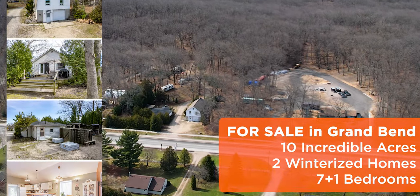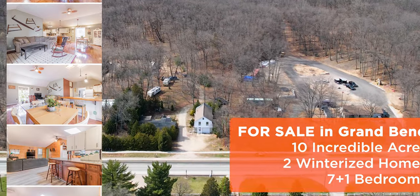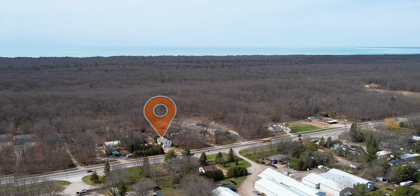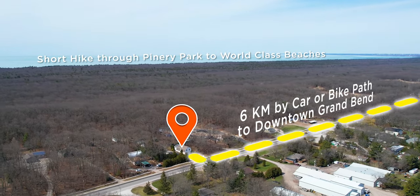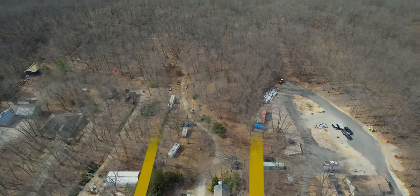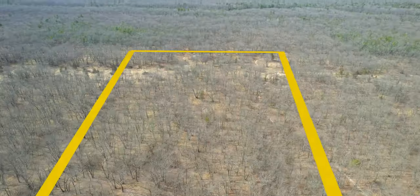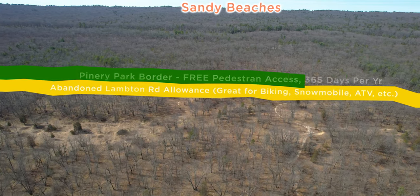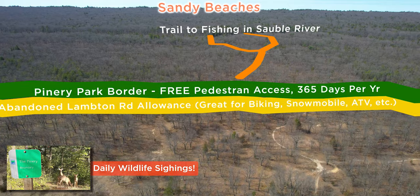Mike Sloan here from Royal LePage Triland and Grand Bend Real Estate Inc. Holy mackerel, did I just list the most unique property for sale. Not only is it extremely rare to find an offering in the Grand Bend area with two legal and separate winterized homes, it's even more extraordinary to see such a property come with 10 stunning acres full of mature trees and trails backing onto the Pinery Park. In my 12 years in this business with a primary focus on the Grand Bend area, I have never seen a property quite like it.